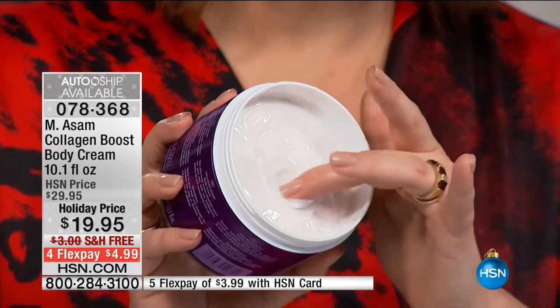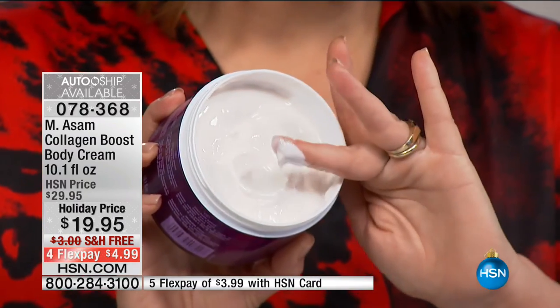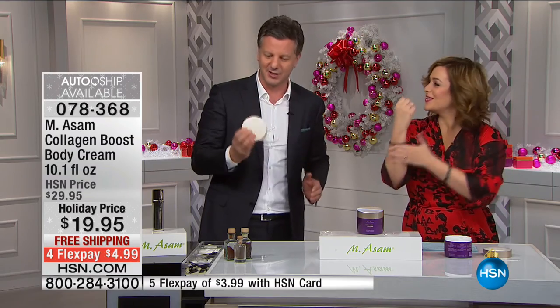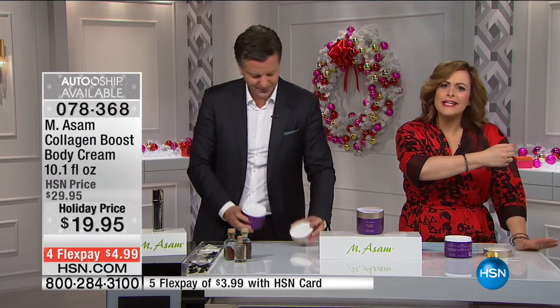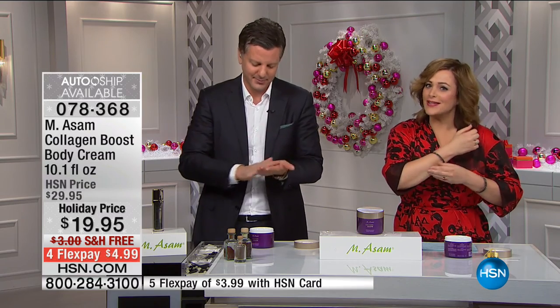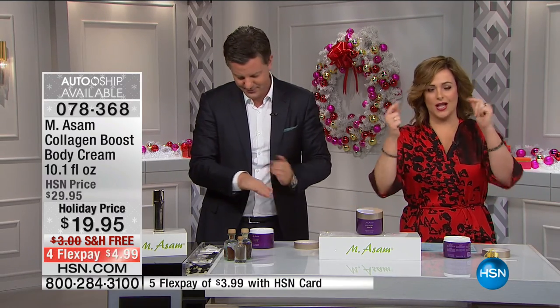It's all about boosting your own collagen — the main component of skin that makes you look unwrinkled and firm. When you lose elasticity and have sagginess, you need to boost collagen with plant-based technology. Don't neglect the rest of your body — for an extra $5 on any flex pay purchase you can get the anti-aging collagen body cream. Look at the before and after live — the lines appear completely gone, the skin looks firmer and smoothed out. 100% agreed it made skin look firmer and more supple.